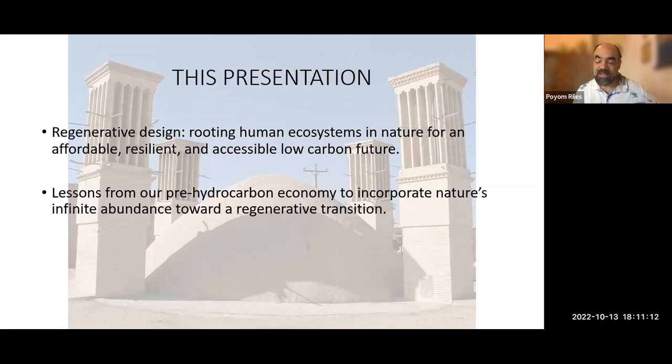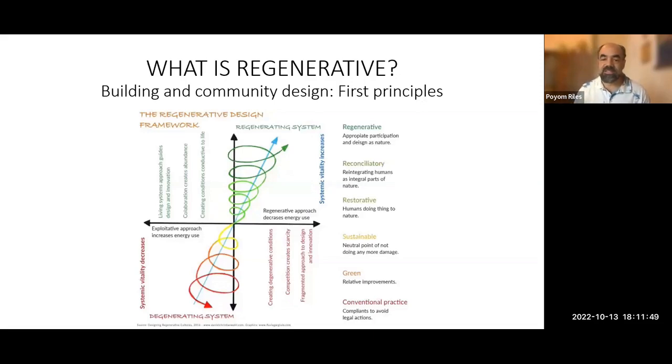Throughout the presentation, we'll provide a description of what we mean by regenerative design, some regenerative design principles, contrast with conventional design, and present case studies including historical and modern-day examples. Just to frame the conversation — there's an arrow through an axis where on the left side it's degenerating and on the right side it's regenerating. Something could be sustainable, which means things stay the same — they don't get worse, but don't necessarily get better.